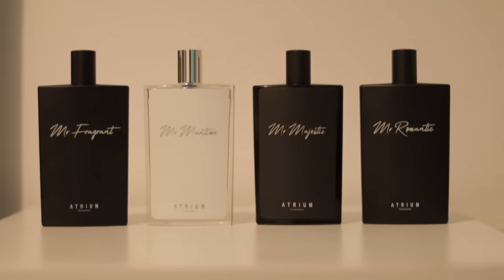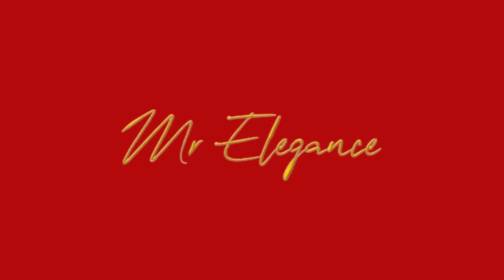Hey guys, if you don't know already, Atrium Fragrance, our own fragrance brand, will be releasing our office fragrance titled Mr. Elegance. It'll be the next release coming out in January 2024. However, this release is only available as a pre-order for five days in the last week of January for a maximum of 400 bottles. To make sure you do not miss out, click in the description below to be notified of when it's going to be available.